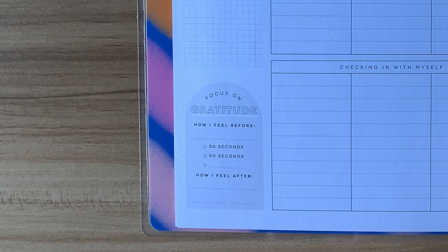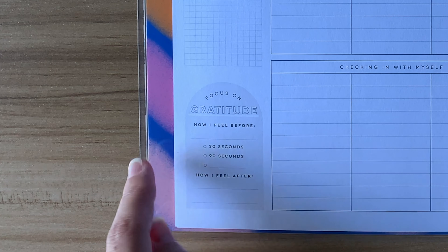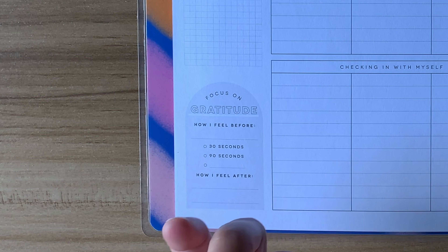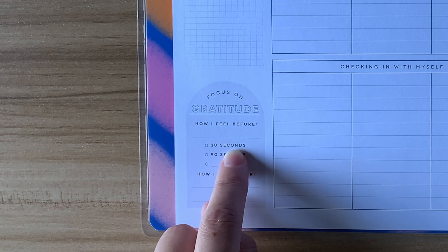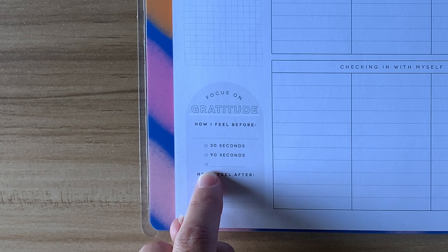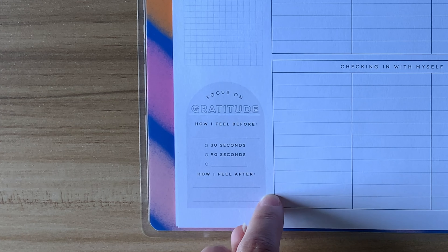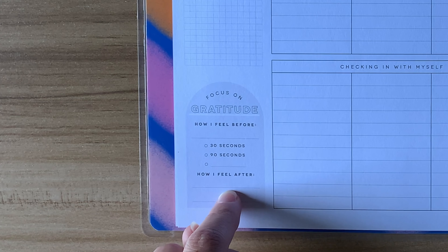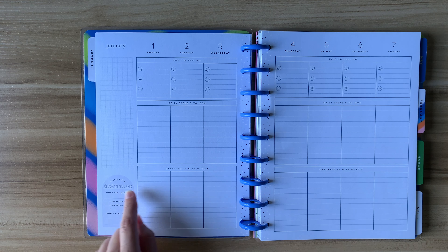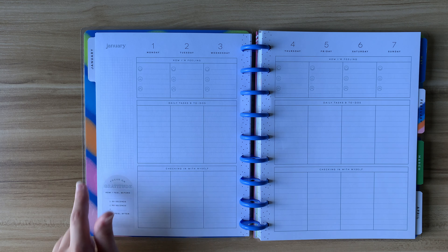On the first week it says "focus on gratitude" and you have a spot to list how you feel before you practice your gratitude — so you could write sad, mad, upset, disappointed, whatever feeling. Then you can check off if you're going to practice gratitude for 30 seconds, 90 seconds, or enter a custom amount of time, and then list how you feel afterwards. This space isn't specifically for listing your gratitude, but you could use it or other spaces anywhere in the layout to write what you're grateful for.